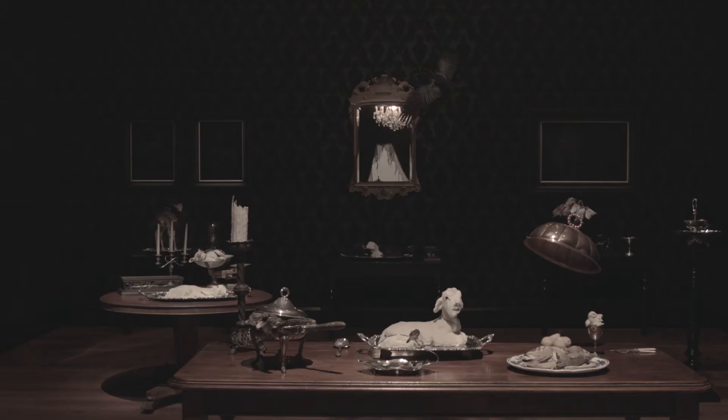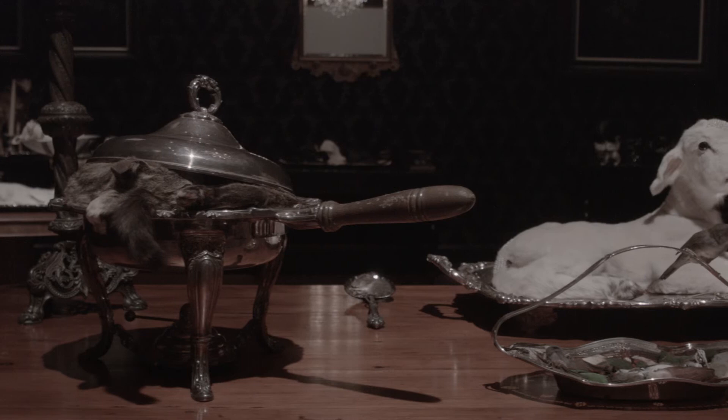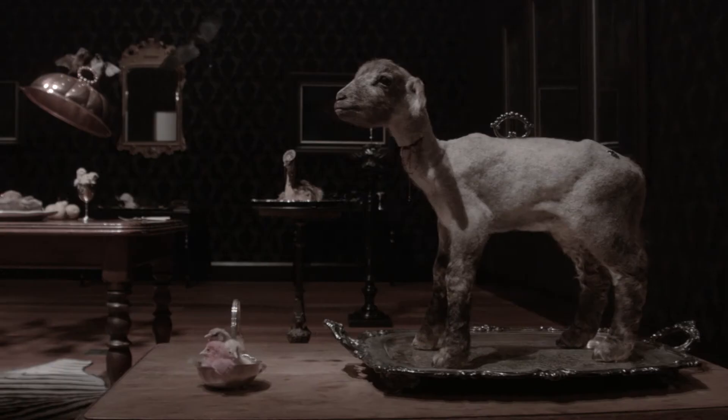Hi, my name is Julia Deville and I'm a taxidermist and a jeweller. I'm doing an installation called Degustation. It's a continuation of themes that I've been working with for the past year or two, speaking about ethical eating and the way we use, eat and treat animals in our society.